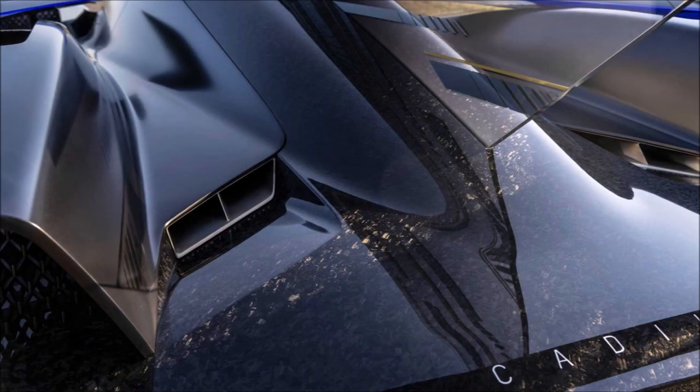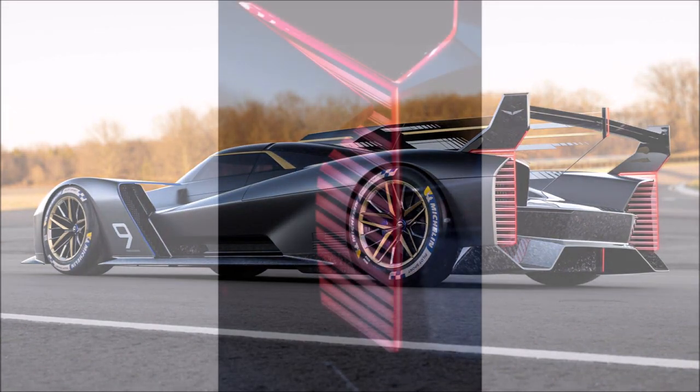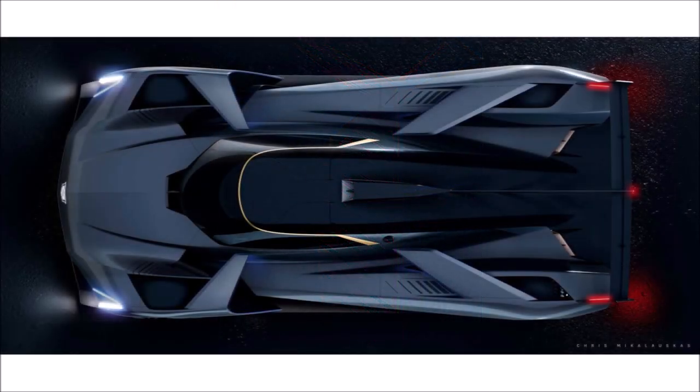Cadillac's announcement says we are seeing previews of the look of the GTP Hypercar going into racing. Aerodynamic testing is complete in the lab, but the car still has to undergo actual track testing. It's possible that things might change depending on what drivers and engineers experience on a real circuit.